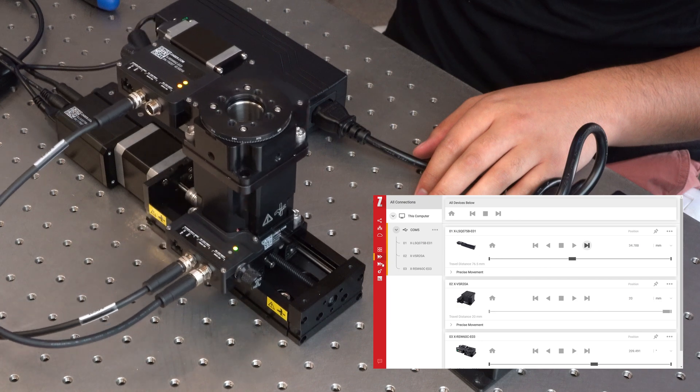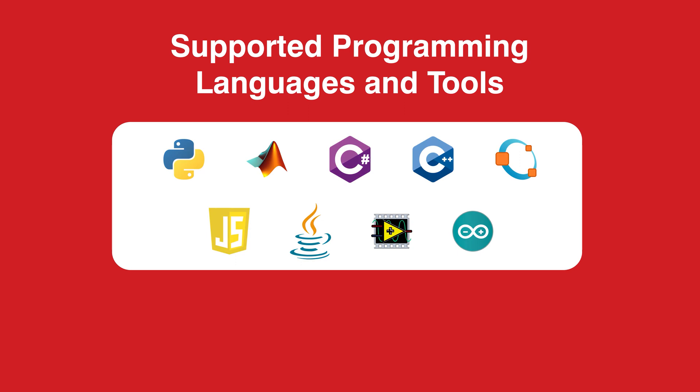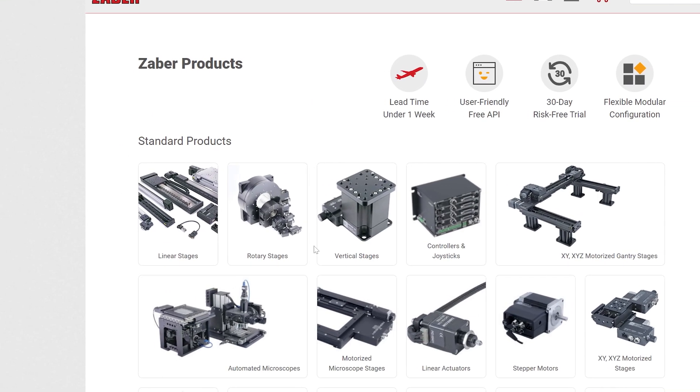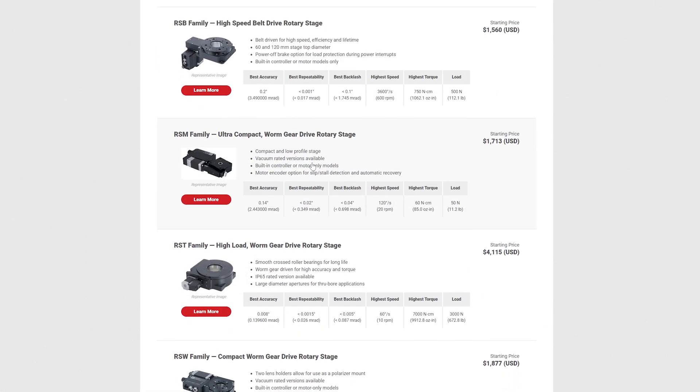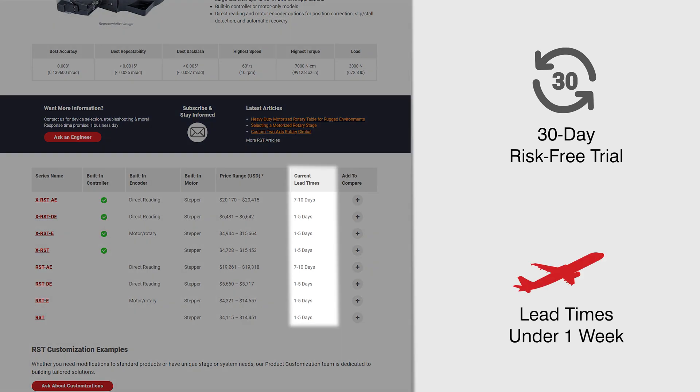Program more complex routines with our powerful API with support for popular programming languages and tools. To kickstart your project and iterate quickly, explore our full range of positioning equipment. Order online with a 30-day money-back guarantee and enjoy fast lead times of less than one week for standard products.